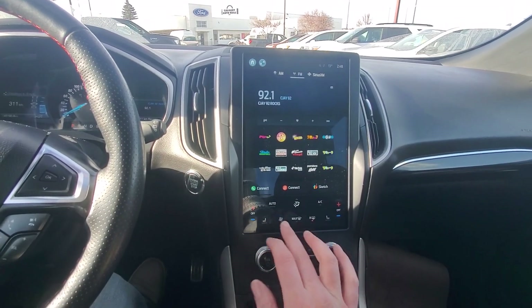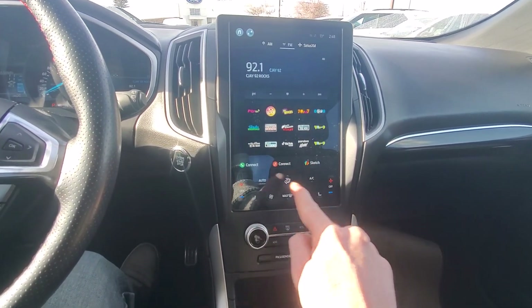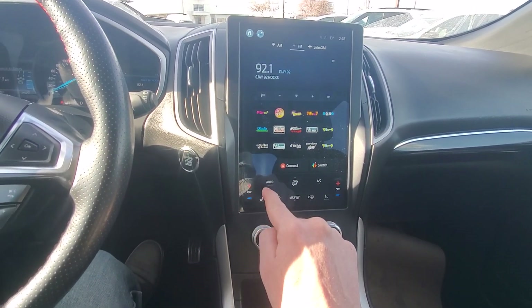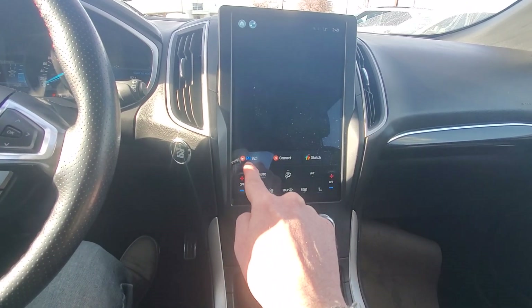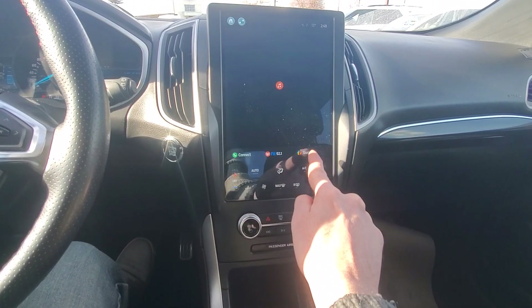We've got heated seats. All the climate stuff is just down at the bottom here. Then we get quick tabs as well, so as I switch between that you'll see our radio comes back down here. I can connect something else, and our phone will come down there as well.